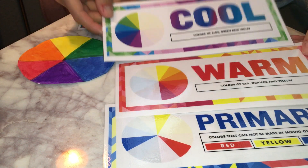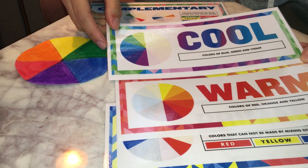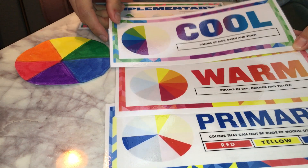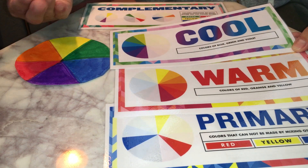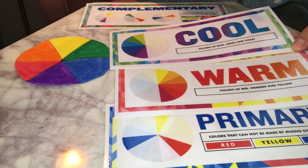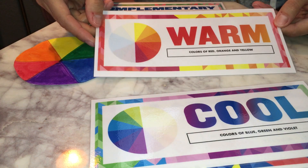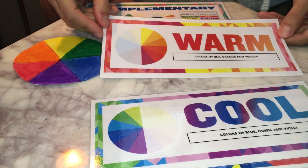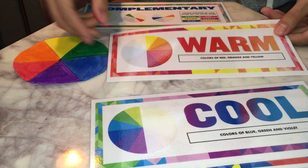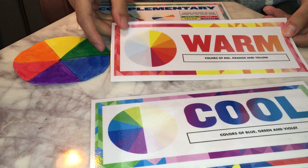Cool colors and warm colors — cool colors are blue, green, and violet or purple. Cool colors can also express mood; they can express how you feel, more on the sad side. And when discussing warm colors, warm colors are red, orange, and yellow, and warm colors are more about expressing happiness and excitement.